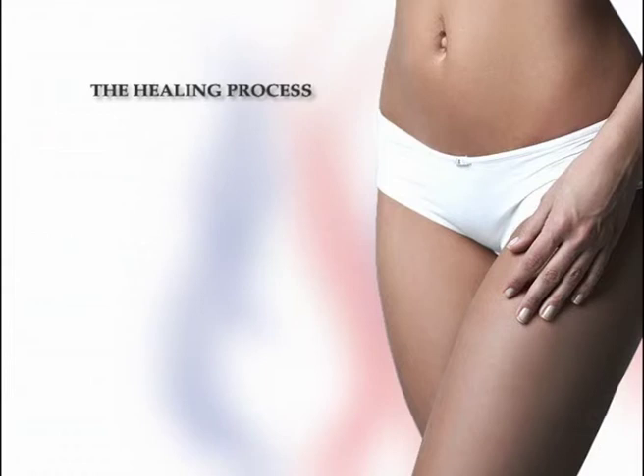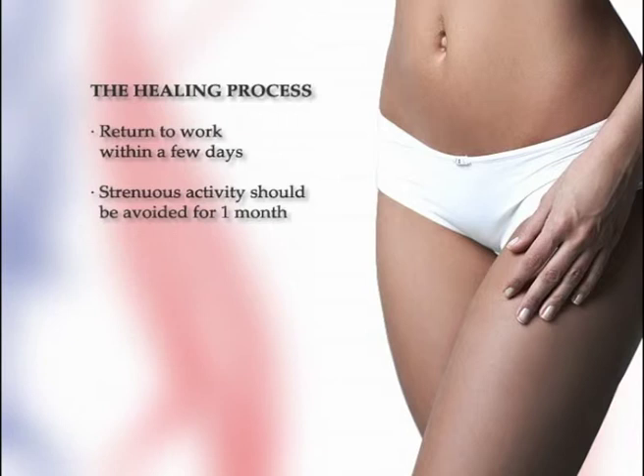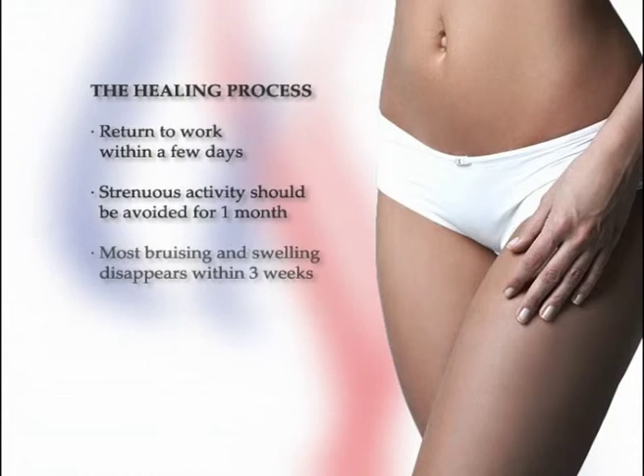Healing is a gradual process. You will be advised to start walking as soon as possible after your procedure to reduce swelling and help prevent blood clots from forming in your legs. You should begin to feel better after about a week or two and should be back at work within a few days following your surgery. There will be no stitches to be removed. More strenuous activity should be avoided for approximately a month as your body continues to heal. Although most bruising and swelling disappears within three weeks, some swelling may remain for six months or more.